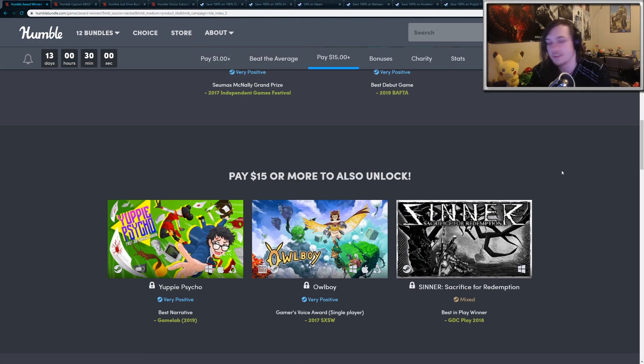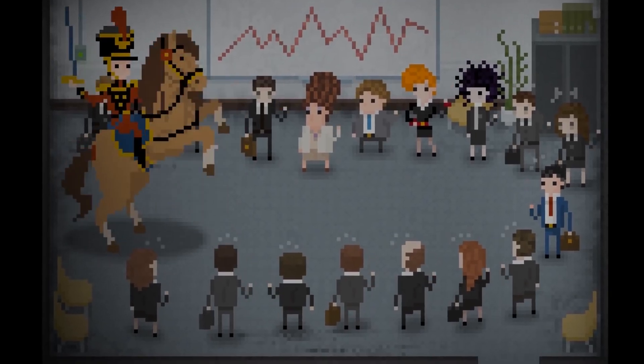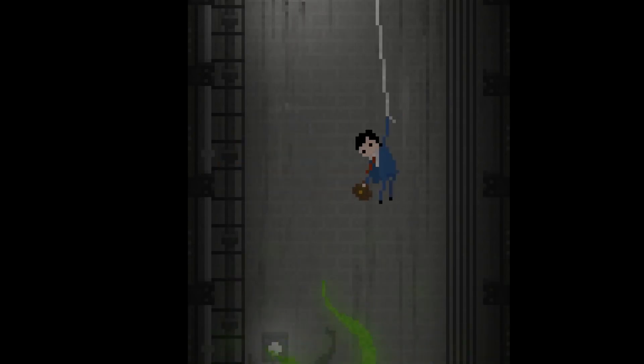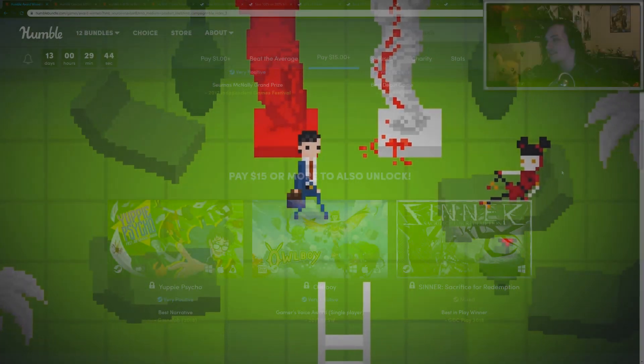And then finally there's the third tier, which includes some really good games as well. We have Yuppie Psycho, which is an overwhelmingly positive adventure horror game where you play as an employee of a corporation under control by a witch, and the witch is causing all sorts of crazy mayhem, tormenting all the employees. It's a very odd game, but very unique to say the least.